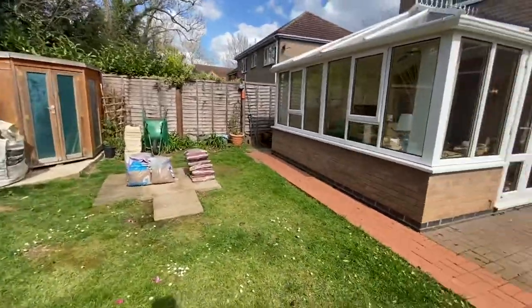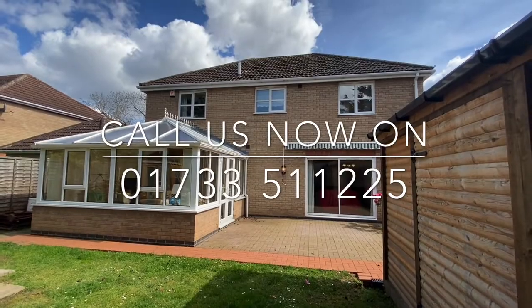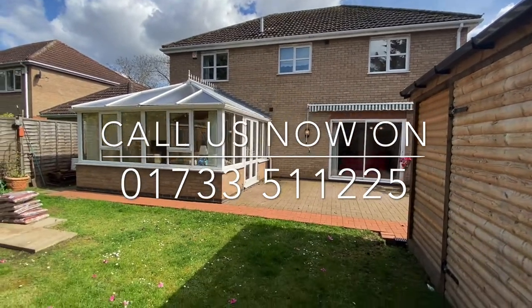For any further information, or to arrange your viewing, please contact Newton Falcoel on 01733 511 225.